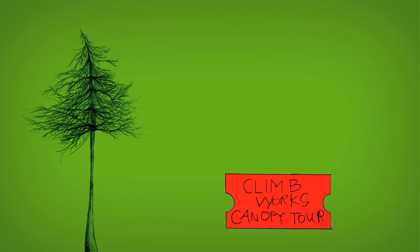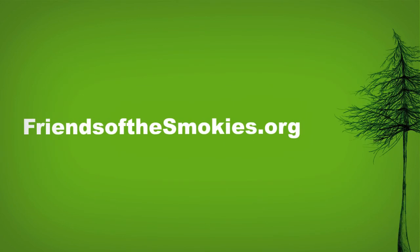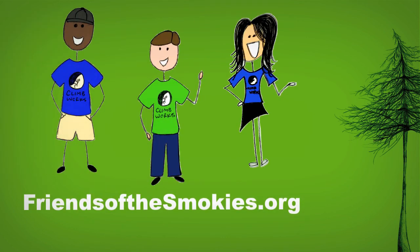For every ticket purchased for a tour at Climeworks Canopy, a dollar goes to protecting the eastern hemlocks. For more opportunities to help or donate, visit friendsofthesmokies.org. Take the challenge with us and help us protect the tree adequately nicknamed the Redwood of the East.